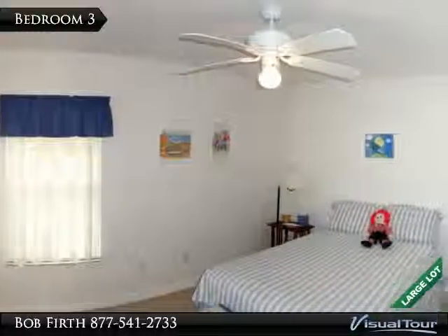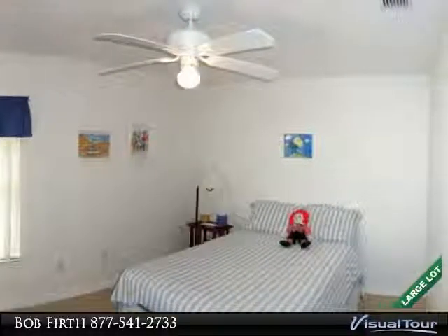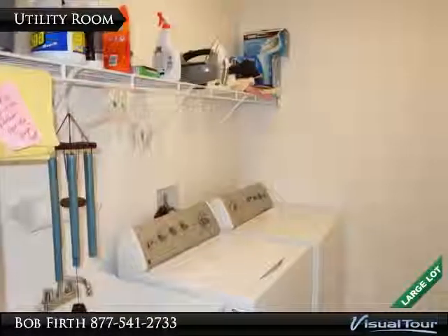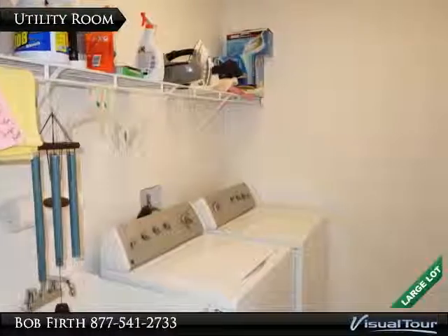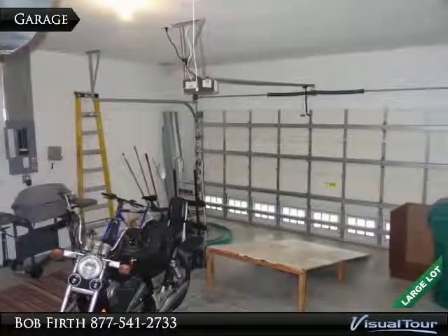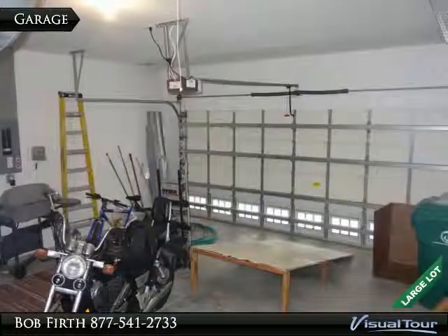Bedroom 3 is also good sized. There is a separate indoor utility room with sink, and the garage has high ceilings and is ample sized for two cars.